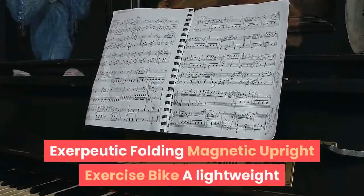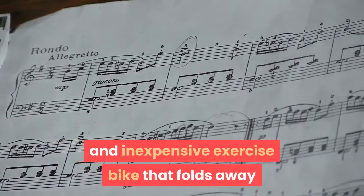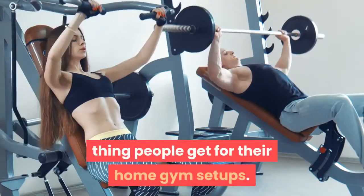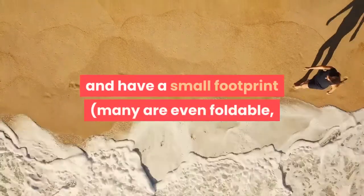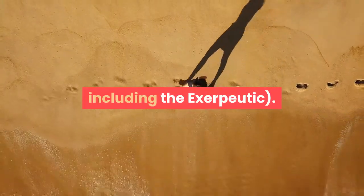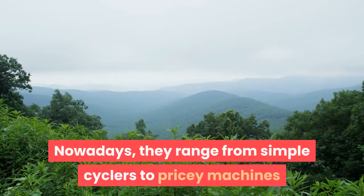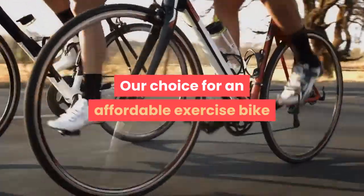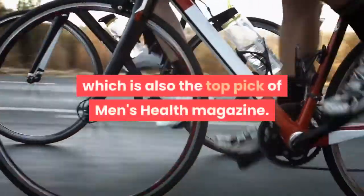The Exerpeutic Folding Magnetic Upright Exercise Bike is a lightweight and inexpensive exercise bike that folds away. An exercise bike is probably the first thing people get for their home gym setups — they're fairly affordable, lightweight, and have a small footprint; many are even foldable, including the Exerpeutic. Exercise bikes are a great way to get in your daily dose of cardio, and nowadays they range from simple cyclers to pricey machines like the Peloton. Our choice for an affordable exercise bike is the Exerpeutic Folding Magnetic Bike, which is also the top pick of Men's Health magazine.